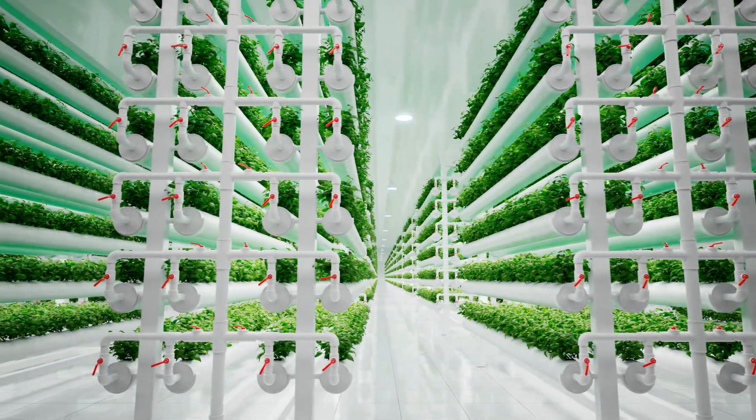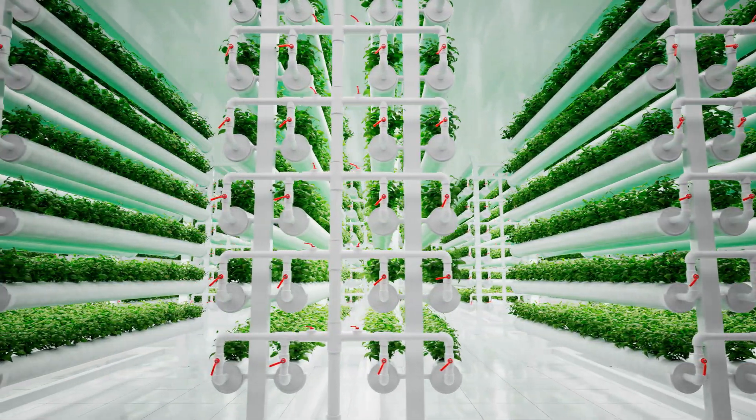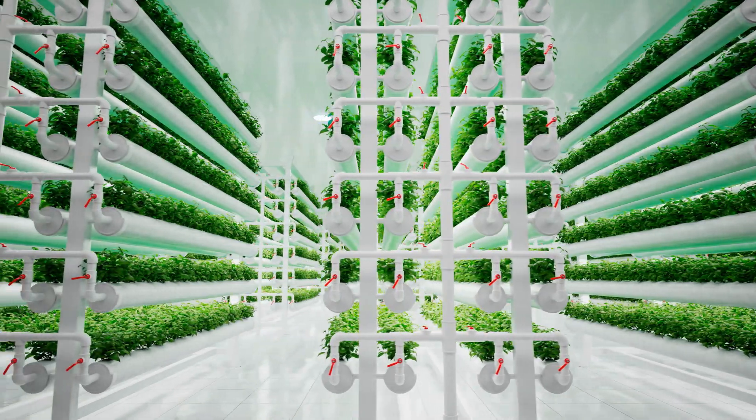You don't have to worry about pests, and you don't have to deal with pesticides as a result. You can get healthier produce faster, grow it more locally, and therefore reduce shipping costs. There are all sorts of knock-on benefits to farming in vertical and contained structures.